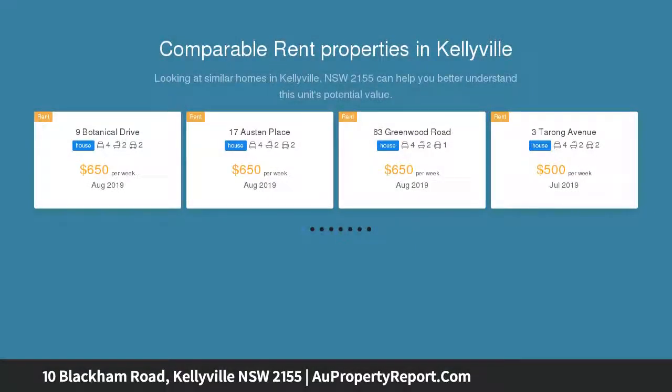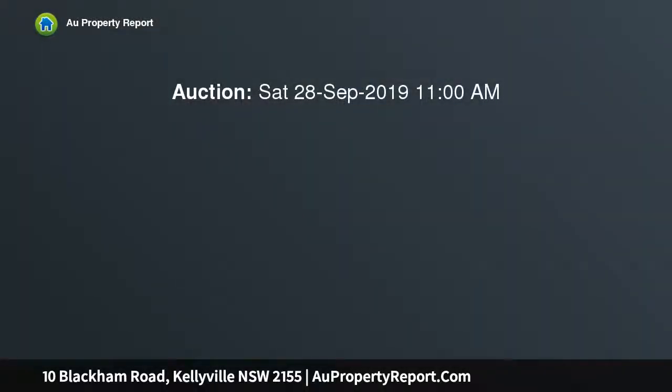This approximately 32-square McDonald Jones masterpiece commands a grand street presence. The home is only two years young and has been exquisitely designed with quality, privacy, and practicality in mind, located in a whisper-quiet street.